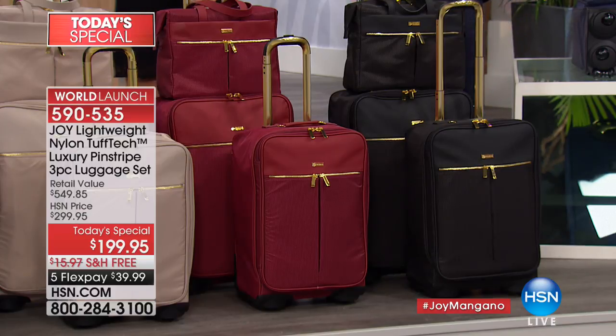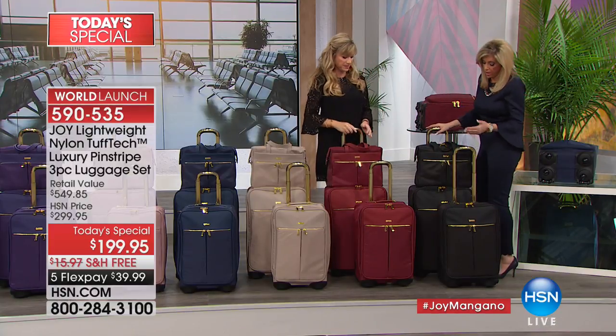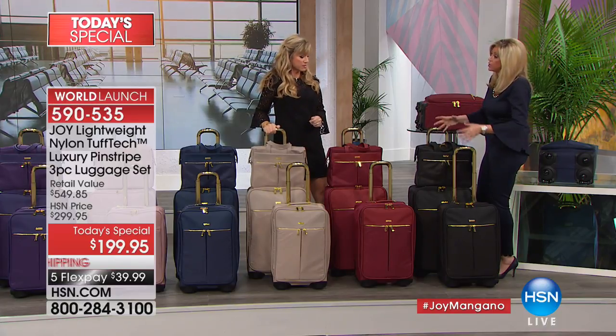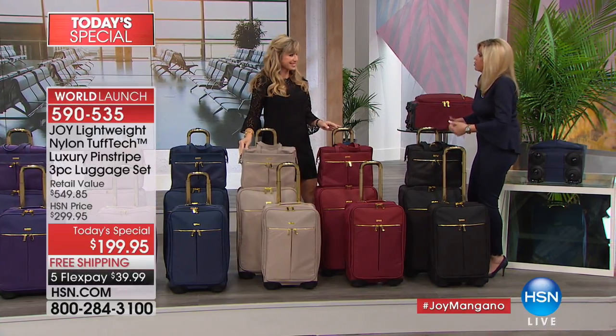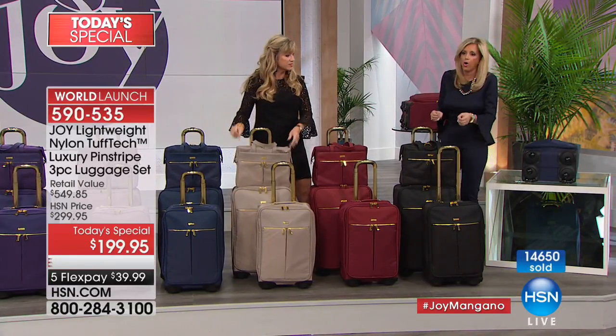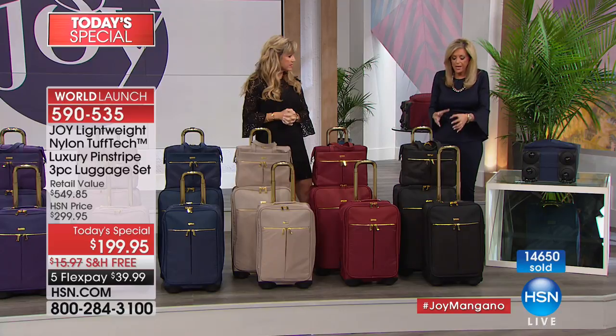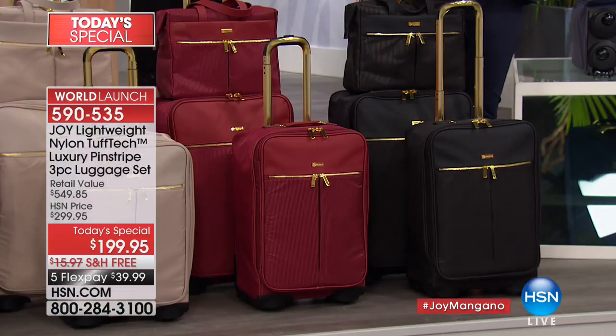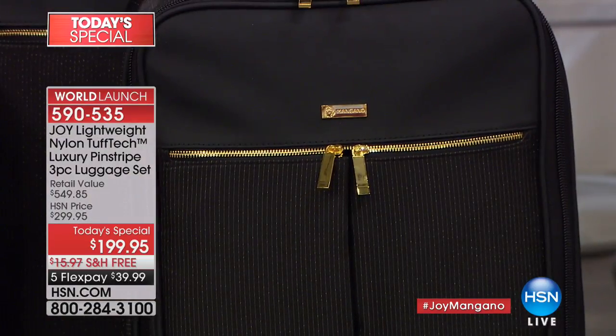Quite frankly, I think I know every piece of luggage out there, and there is no luggage more glamorous or gorgeous than this. It really is beautiful. When you get it home you'll know — the glisten, the beautiful gold accents, the trolley is unbelievable.